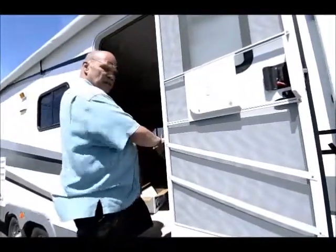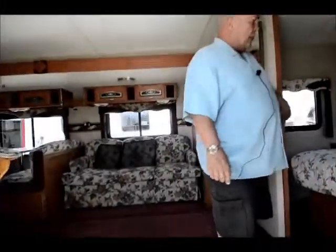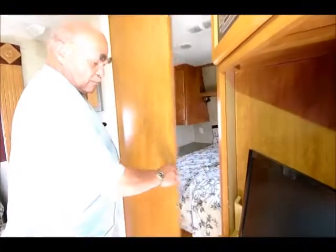This one's in the middle of a PDI — that means pre-delivery inspection — so you'll see a few tools laying around. But people really like this private bedroom. It's got a door here instead of a curtain, so you have a private bedroom.